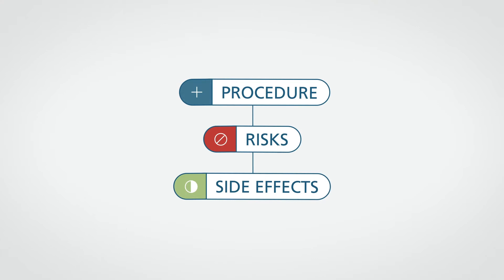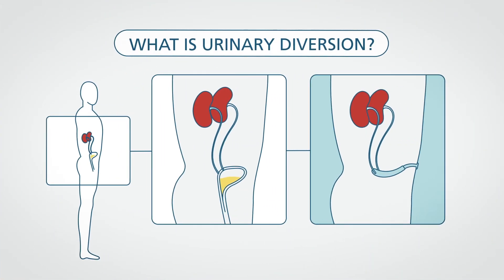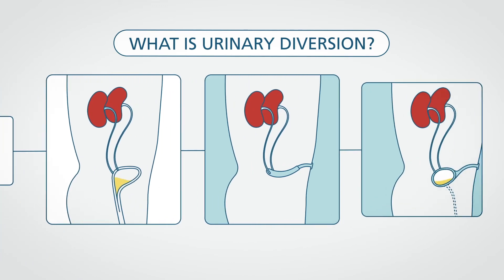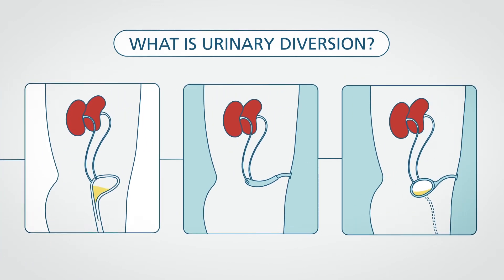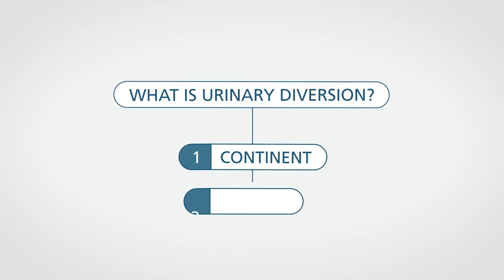What is urinary diversion? When your bladder is removed or partly removed, you'll need another way to store urine and remove it from your body because of cancer or an injury. There are two types of urinary diversions—continent and non-continent.